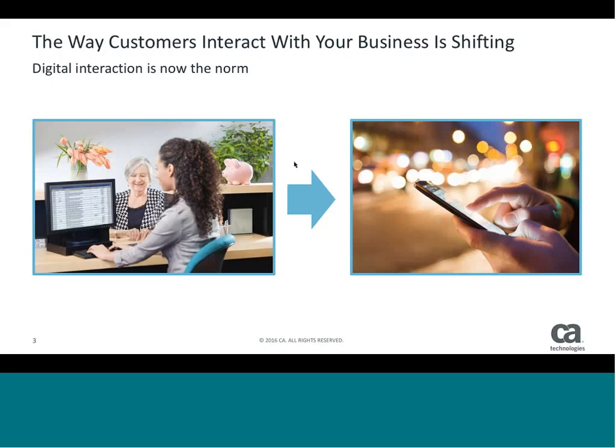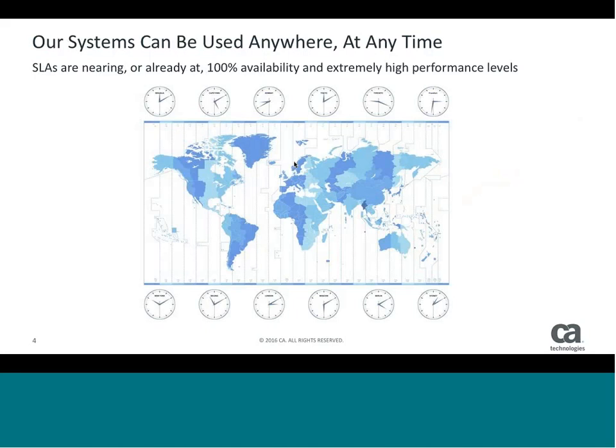I can be in Japan accessing an ATM and have that go through my bank back in Atlanta or Texas. Our systems can now be used anywhere at any time. The web was sort of the first evolution of this, where every day at 9 o'clock people came in and we saw giant spikes where people checked their balances or looked up their policies. Now it's 24/7.